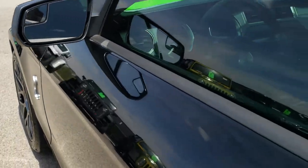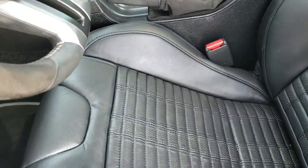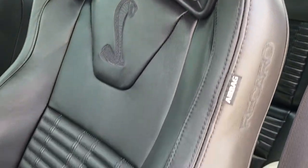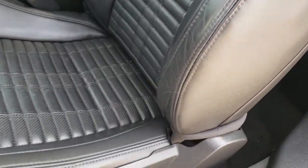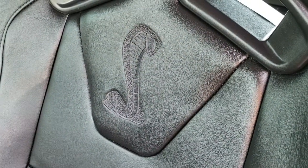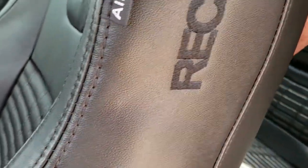Inside, you get the Recaro leather seats. There are no rips or tears on those seats — excellent condition. You've got the Recaro stitched into the side, side curtain airbags, and the Shelby Cobra emblem stitched into the backrest.